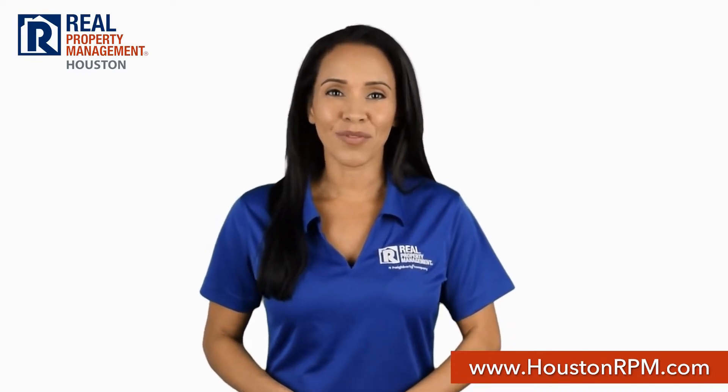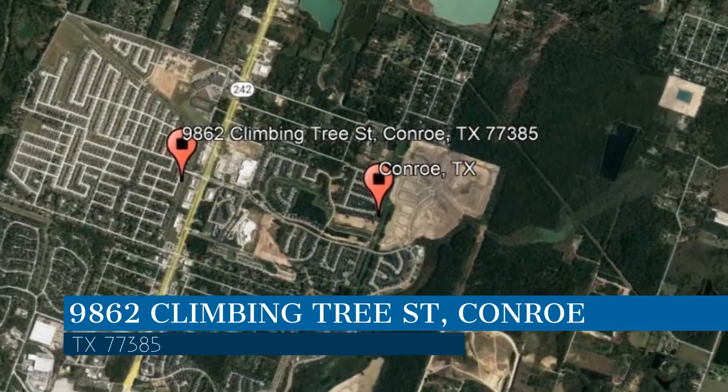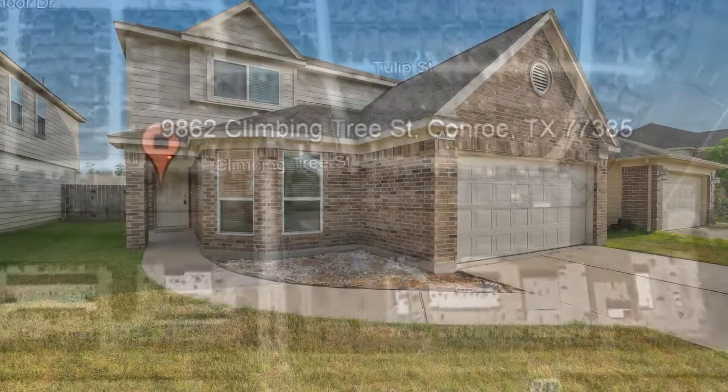Check out this available home for rent. This property is located at the address on your screen. We are RPM Houston, a leader in Conroe Property Management.